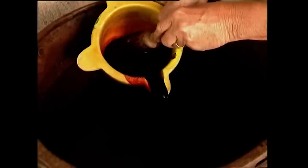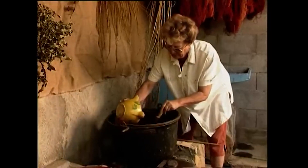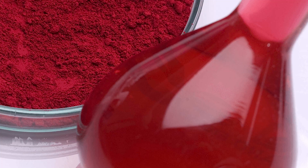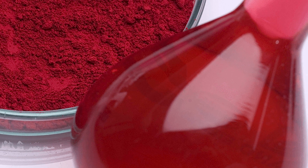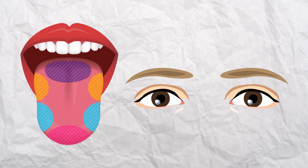Once that precious dye is extracted, it's handled with care — almost like a chef adding the secret sauce to a masterpiece. The dye is blended into various food products, ensuring that irresistible, eye-catching color we all love. It's like magic for your taste buds and your eyes.